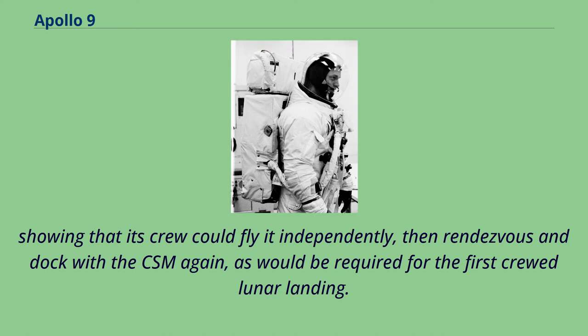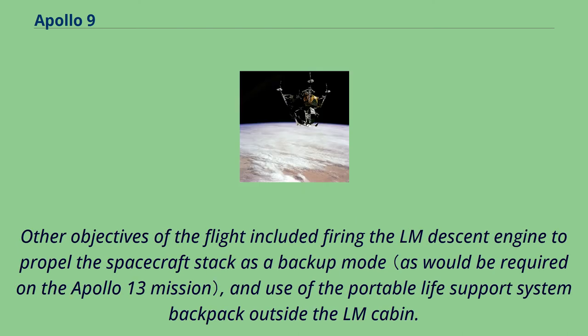Other objectives included showing that the crew could fly the LM independently, then rendezvous and dock with the CSM again, as would be required for the first crewed lunar landing. Additional objectives included firing the LM descent engine to propel the spacecraft stack as a backup mode, and use of the portable life support system backpack outside the LM cabin.